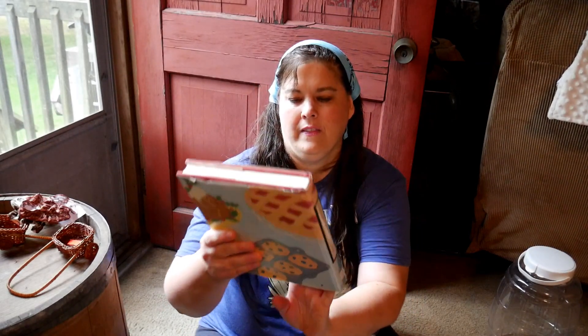Of course I got a book because the red tags were half off — Holiday Home Cooking. I did look through it before I bought it and it has some really nice everyday things in it, so I'm really happy with that.